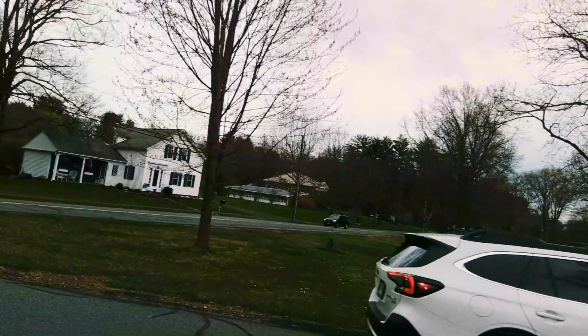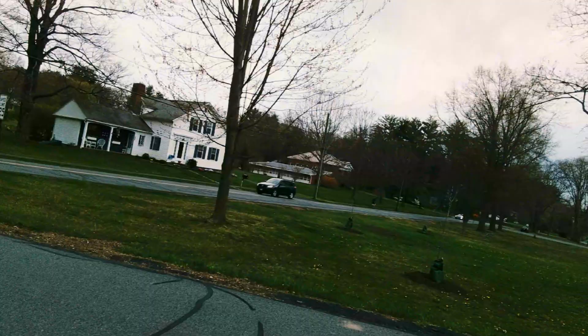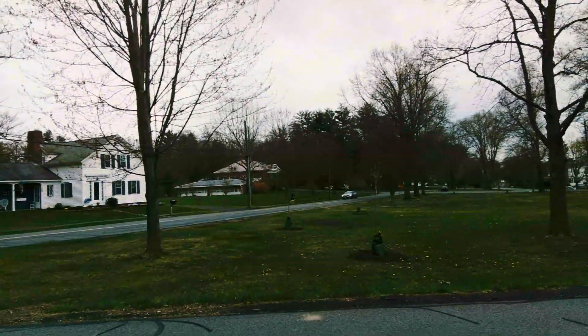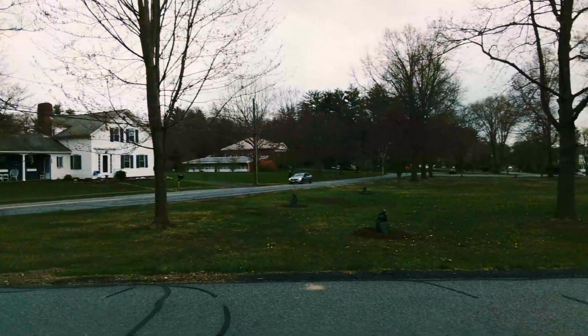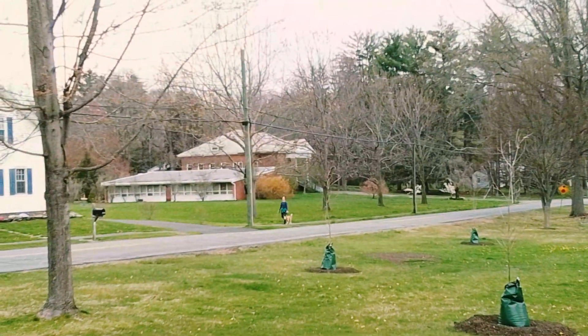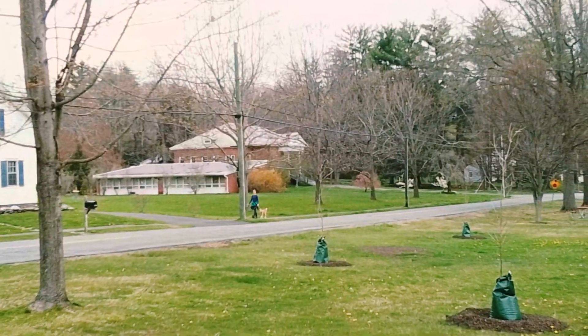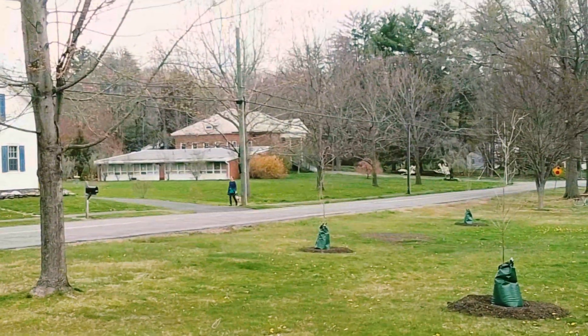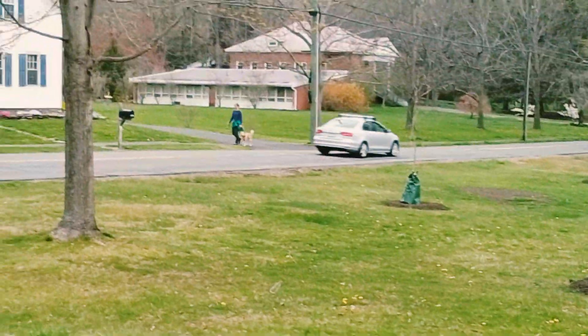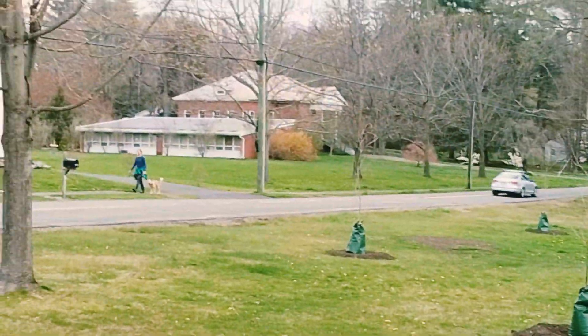The next thing to point out is the South Amherst School. That is not the original school — the original was located in the front lawn of the current building. The current school was made in 1900, while the original dated from about the 1820s. It's no longer a school, but it still has a nice look to it.